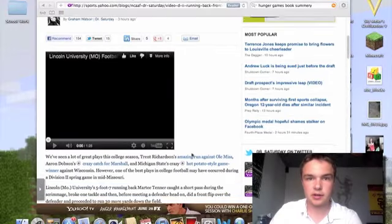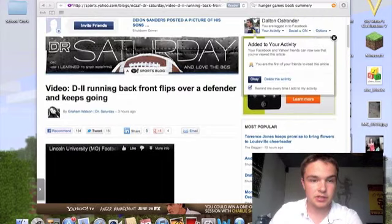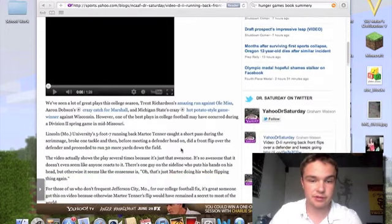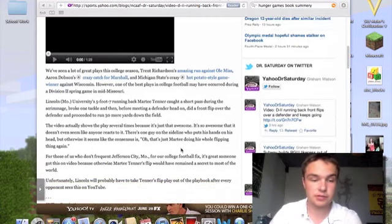Hey YouTube, today I just saw that there is this video that's attached to this page — Division 1 running back flips over a defender and then just keeps going. It's a pretty amazing front flip in football, and it's football football, not soccer, so it's from here.